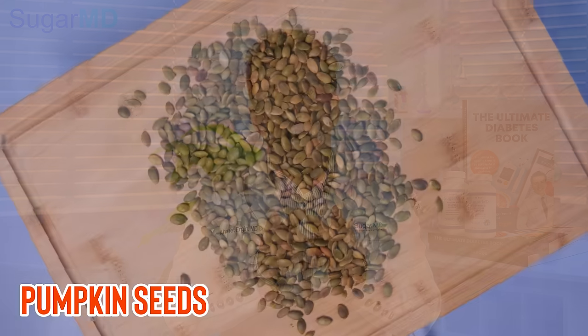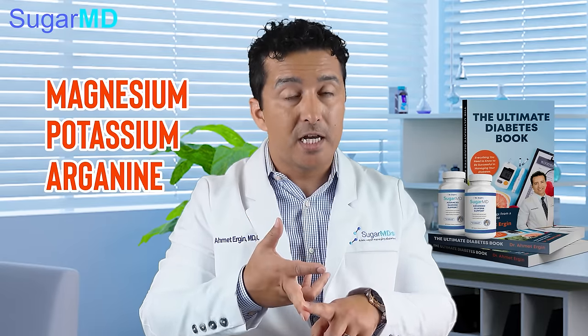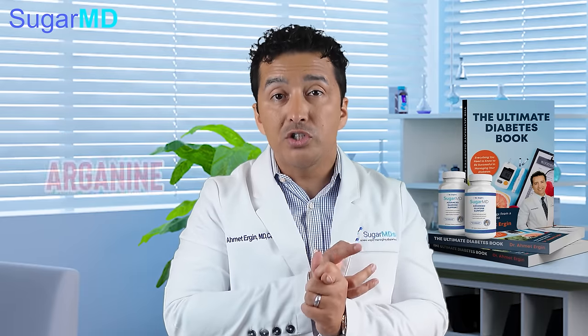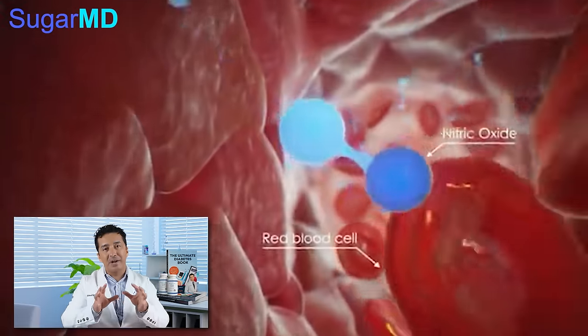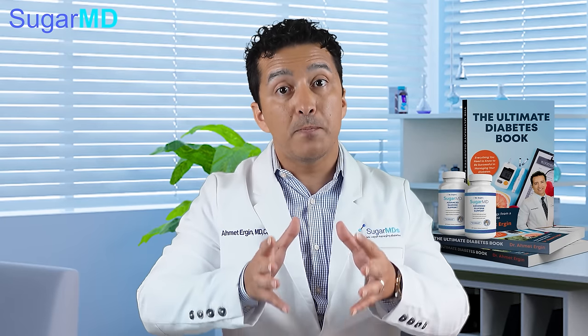The next one is pumpkin seeds. You can buy them in Costco or Sam's Club in large amounts. They're great for salads and what's in them is amazing — magnesium, potassium, and arginine. Potassium helps with blood pressure by eliminating sodium and relaxing blood vessels. Arginine is a primary amino acid for forming nitric oxide, which allows relaxation of blood vessels. Studies show that people who consume pumpkin seeds regularly reduce their blood pressure.